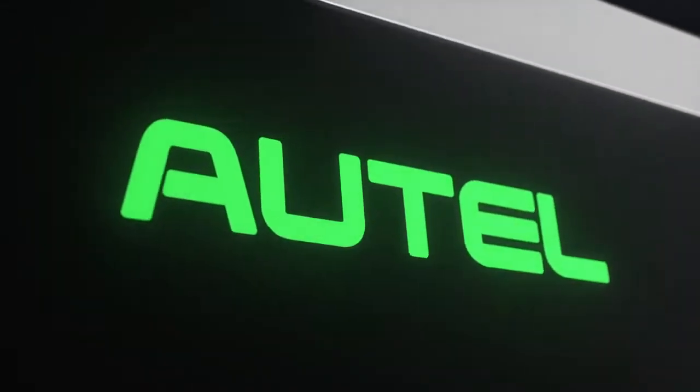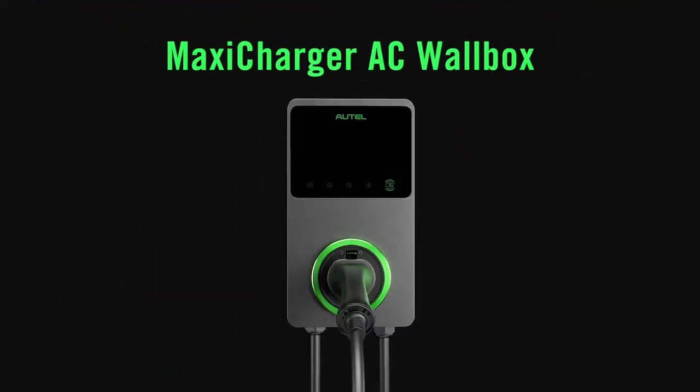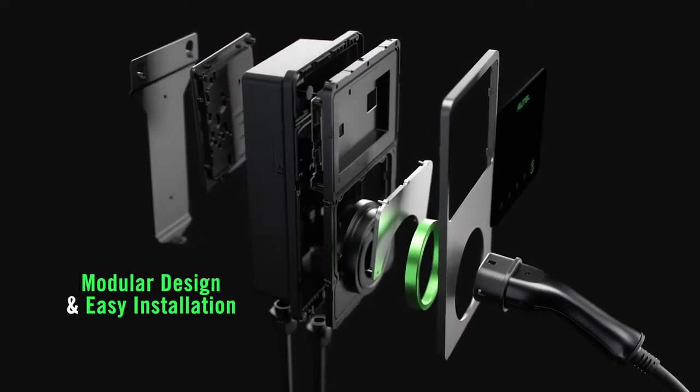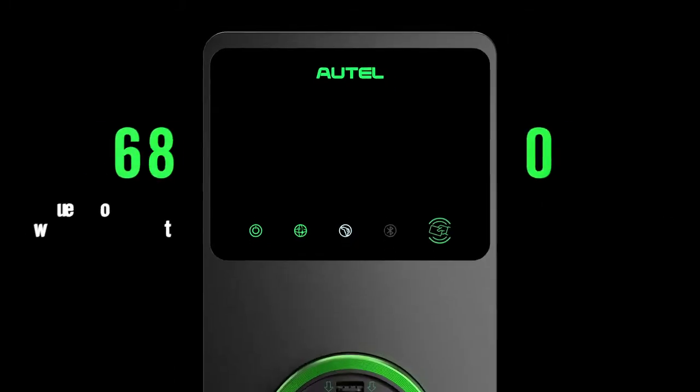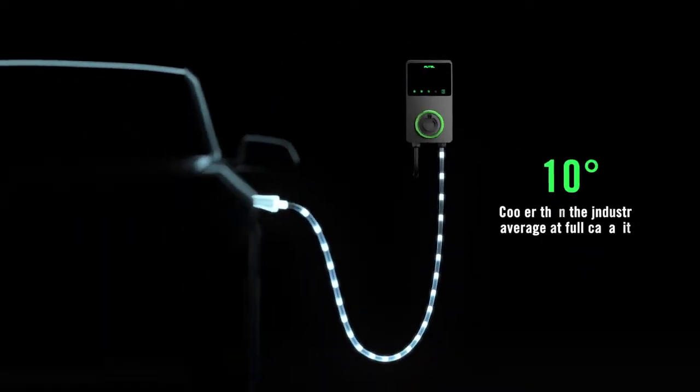At the top of the EV charger market, Autel stands out from the rest with the new MaxiCharger AC wallbox. Certified to withstand years of inclement weather and designed with excellent heat dissipation properties, product lifespan is prolonged over 8 years.